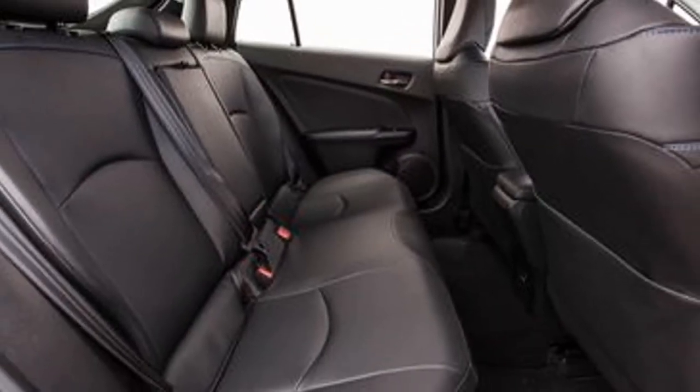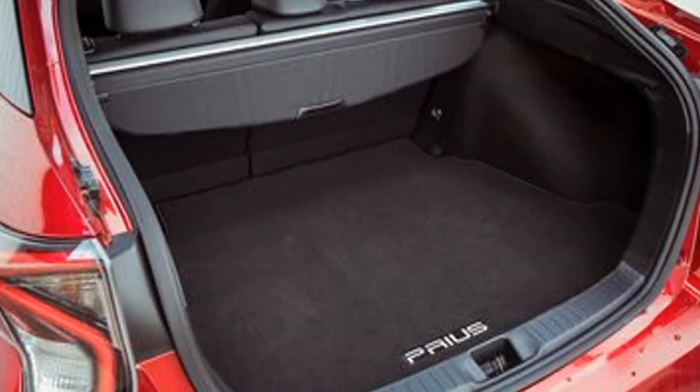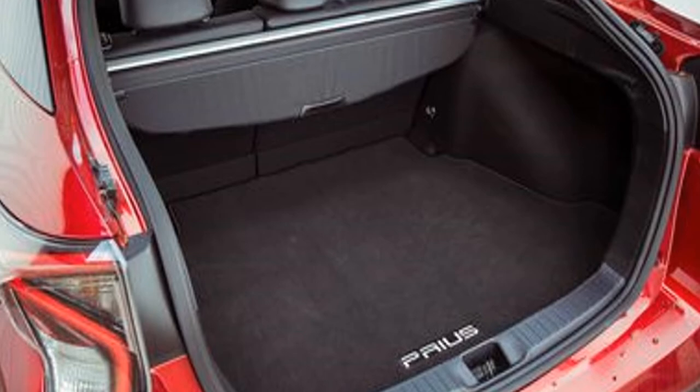The standard continuously variable transmission, or CVT, while improved versus past generations, also qualifies our appreciation of the Prius's powertrain.